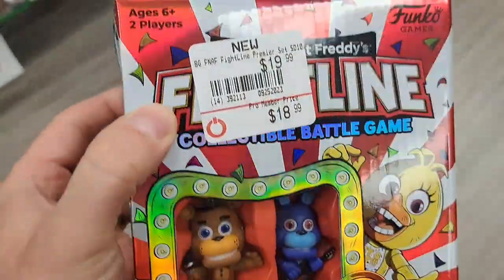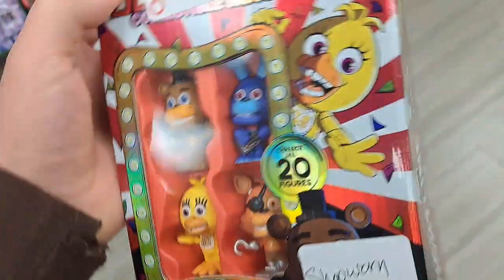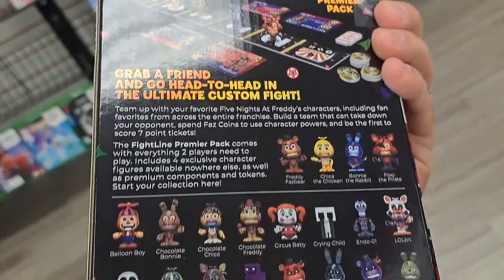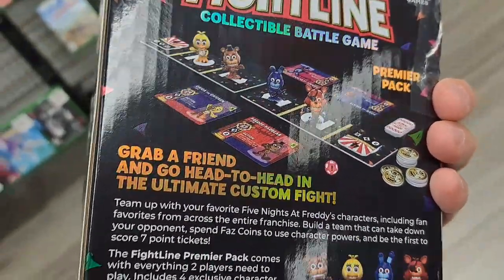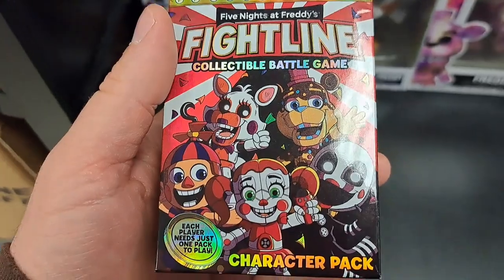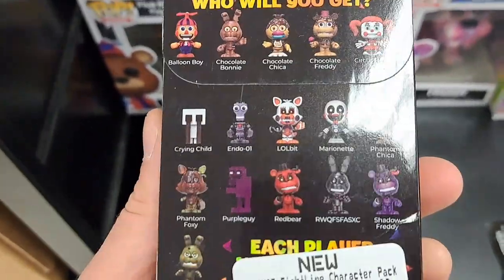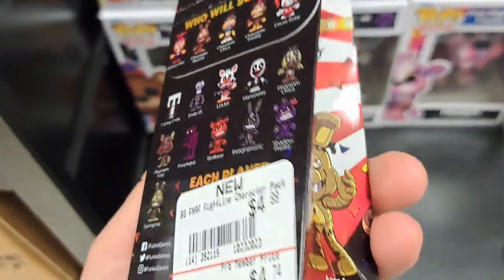Got the Fightline Five Nights at Freddy's battle game here, put out by Funko Games. Looks pretty fun. You can get some extra character packs for it. Looks like a Funko mystery pack with a bunch of different characters to pull.